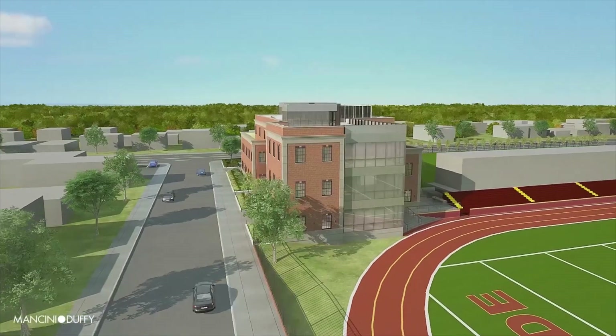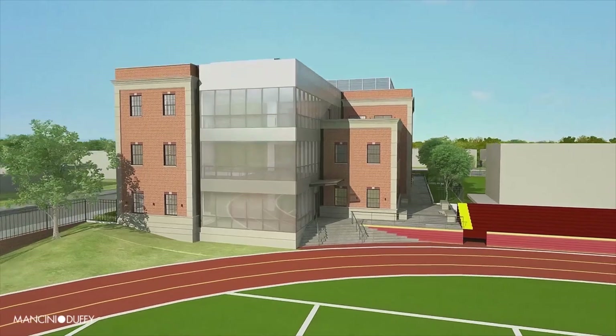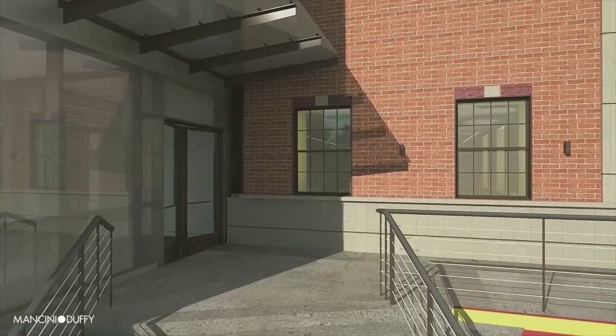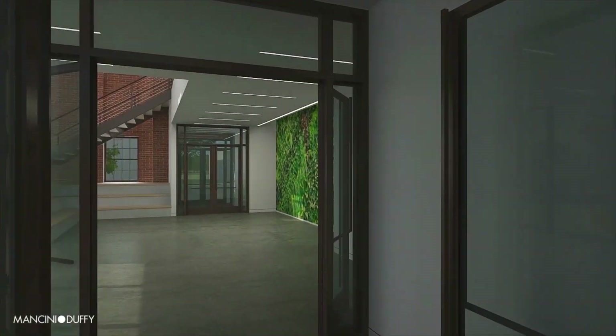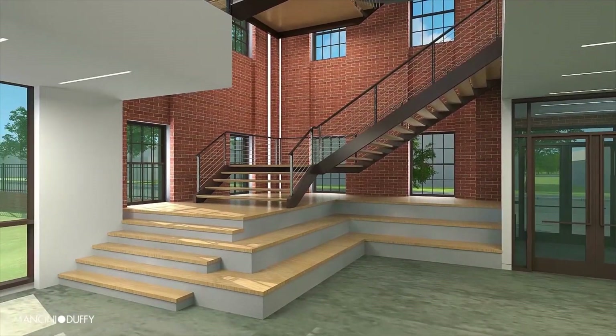The south steps, one of the three main entrances, lead up from Ott Field into the center's atrium. This will serve as the primary entry for students coming from the main building. Across from the south entry doors, a 12-ton floating staircase connects the atrium's three floors.